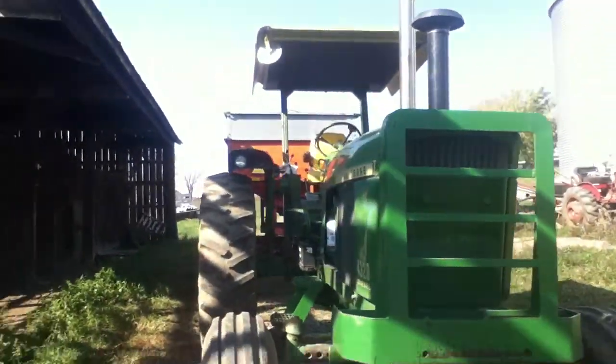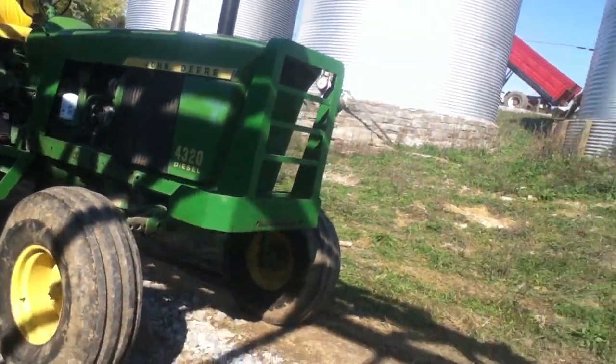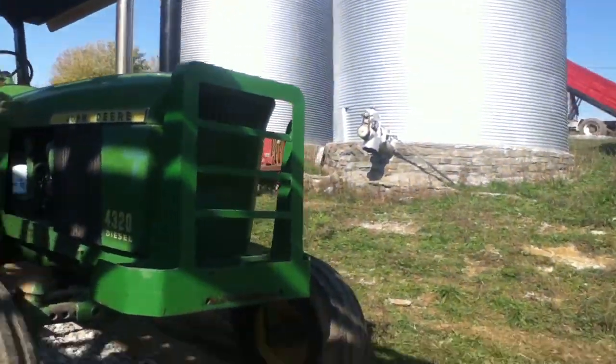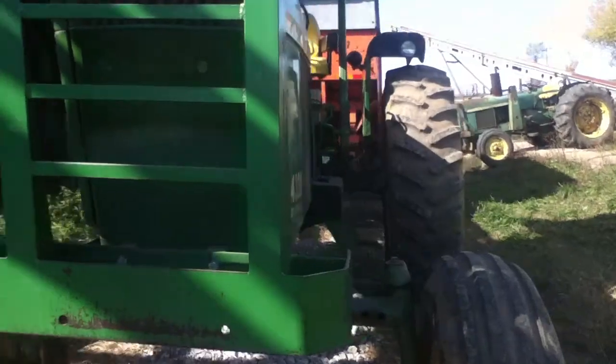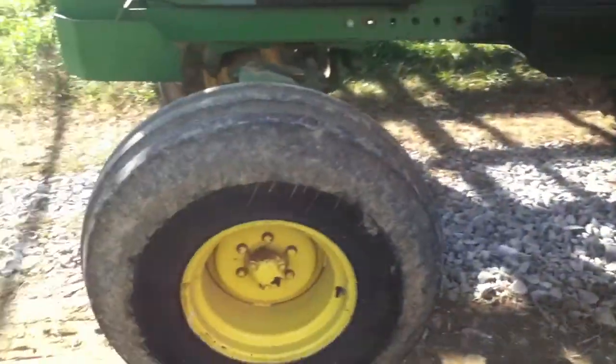Hello, this is LoganMan277. We're down here at Elion Hang Equipment and my dad's getting ready to run the dryer. And this is his 4320 diesel. It's a really good tractor.